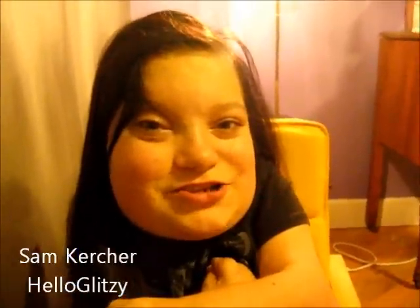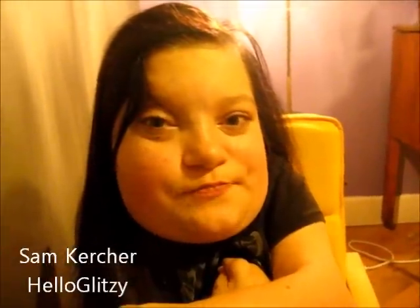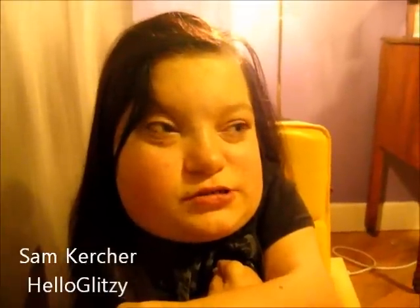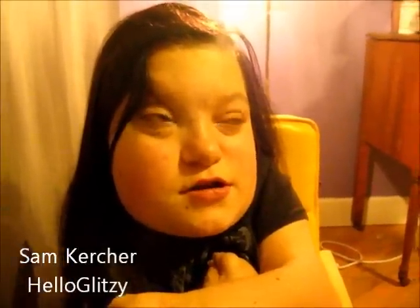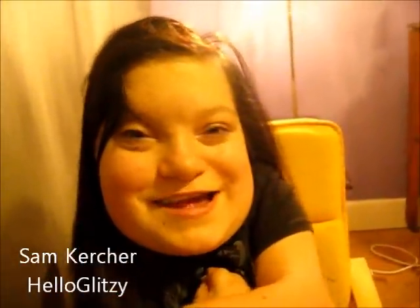Hi everyone, so today I'm going to be showing you my makeup collection. This is basically the stuff I've collected before starting YouTube videos, and I hope you guys enjoy.